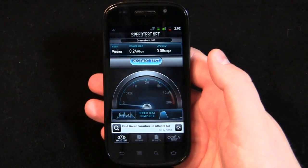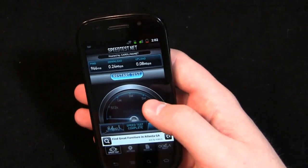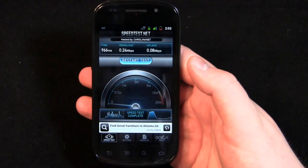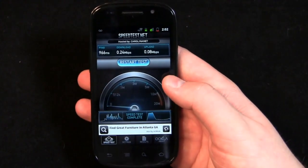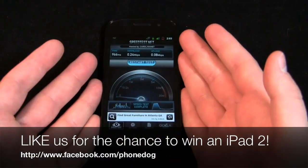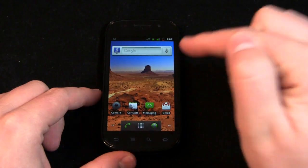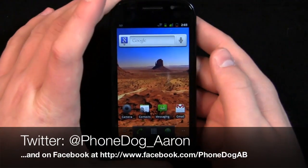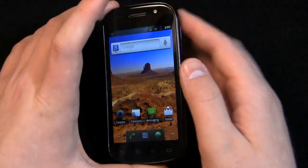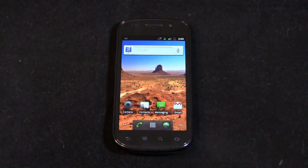Some people are complaining about loss of signal on the Nexus S 4G — I haven't had any loss of signal on my unit. It hovers around one to two bars and stays pretty consistently on either 3G or 4G, switching every now and again, but nothing that's raised a red flag. Much more coverage to come on phonedog.com with the Nexus S 4G. Like us on Facebook — we're giving away devices and an iPad 2 as part of our sweepstakes. Follow me on Twitter at phonedog_aaron. Thanks for watching — keep it locked for more phones, reviews, and dogfights.